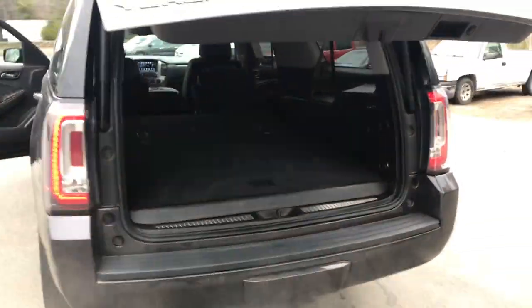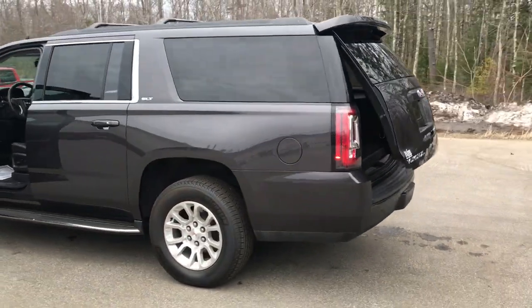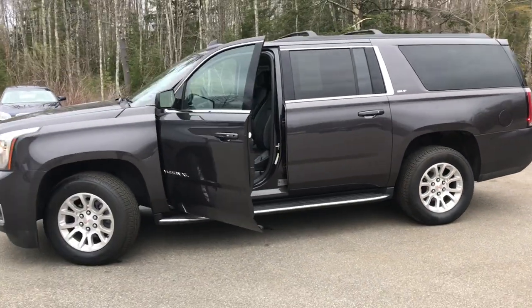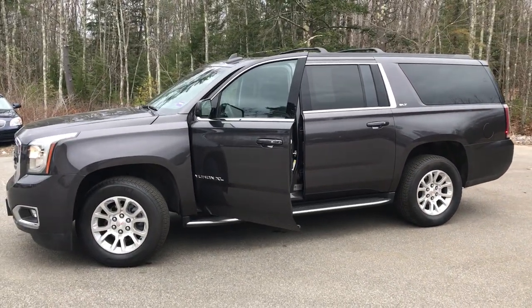If you want to know a little more about this Yukon or come take it on a test drive, give us a call down here at Weir's. Direct line is 207-985-3537. Look forward to hearing from you — have a great day.